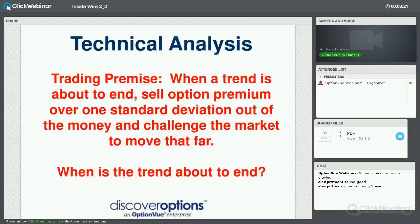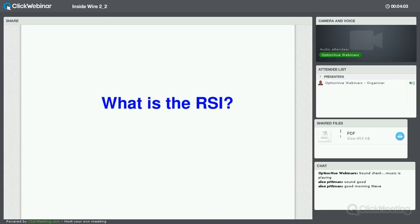Here's the premise: when a trend is about to end, we're going to sell option premium just over a standard deviation out of the money and challenge the market to move that far. Once the market has been trending and we sense it's about to end that trend, we sell premium an extra standard deviation away. The key question is: how can you tell when the trend is about to end? That's what brings us to the RSI.